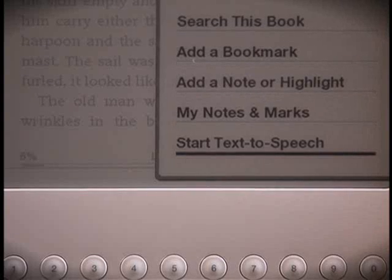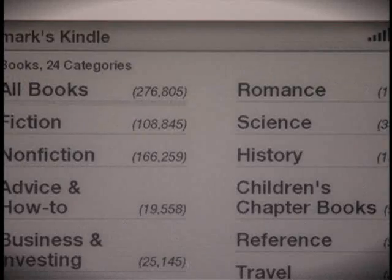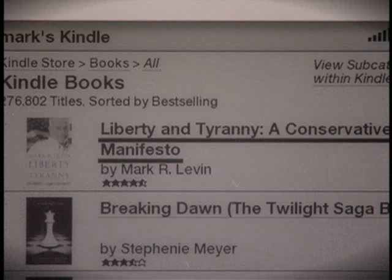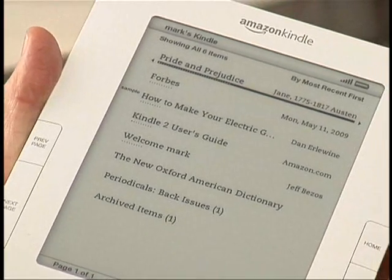There's also a new text-to-speech feature. Kindle can read every newspaper, magazine, blog, and book out loud to you, unless the book audio rights have been disabled by the rights holder. Amazon now has over 270,000 books, plus U.S. and international newspapers, magazines, and blogs available. You can also find low book prices on New York Times bestsellers and new releases at $9.99, unless marked otherwise. I quickly downloaded a copy of Pride and Prejudice — free of charge, public domain — and a subscription to Forbes magazine, and I was out here reading in a matter of minutes. The new Kindle 2 is priced the same as the old Kindle at around $360.